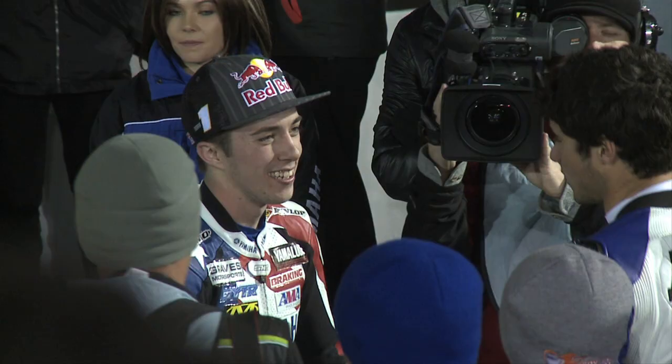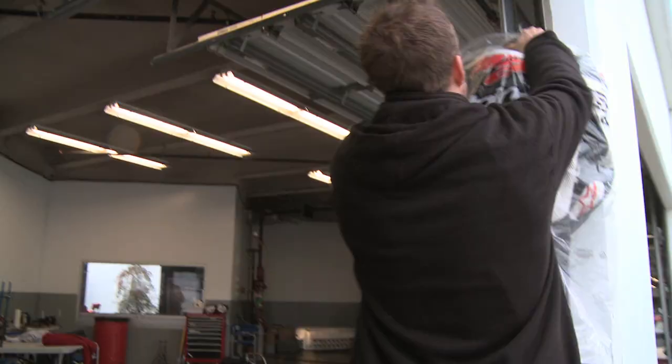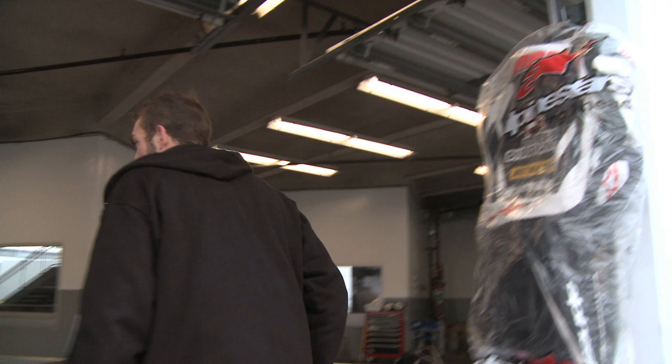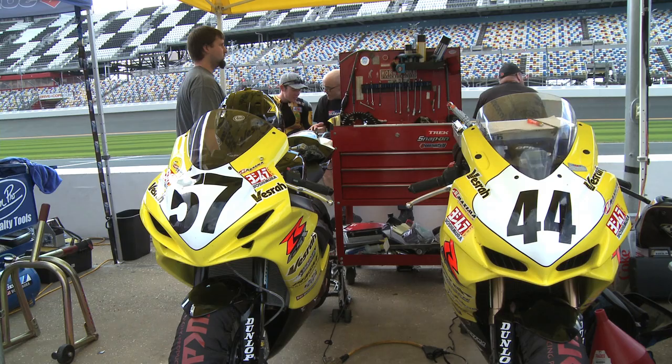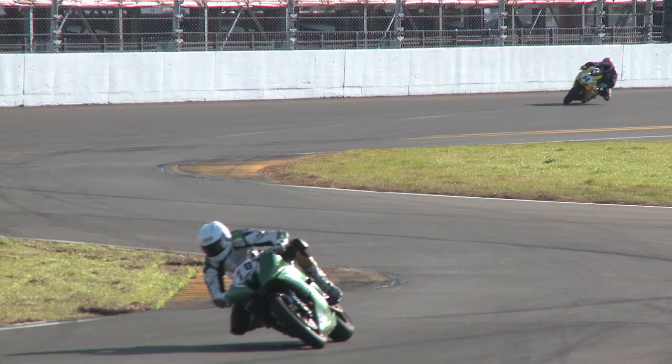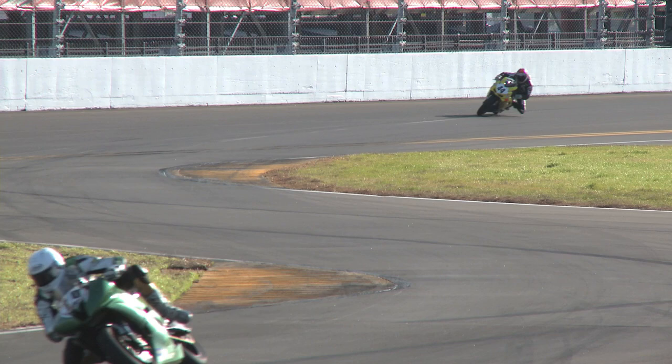Josh Herring was absent from the test, healing from wrist surgery. He did have an opportunity to ride in December when a handful of riders were invited to test the new surface for initial feedback. Corey West will be joined by Taylor Knapp on the Vestra Suzuki for 2011. "I'm really excited about it. I've always kind of done things on my own and ran my own team, and it just takes a lot of pressure off me to have a good group of guys behind me. I'm just excited to get started. I can't wait."